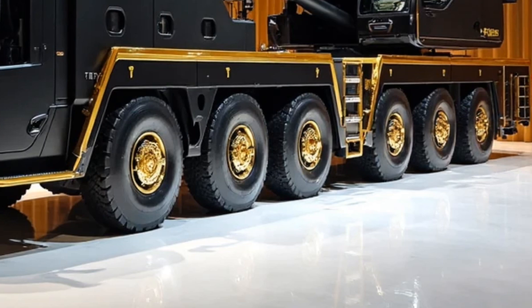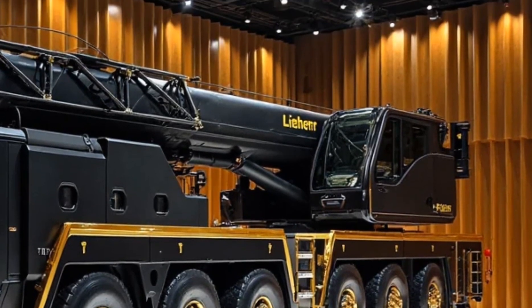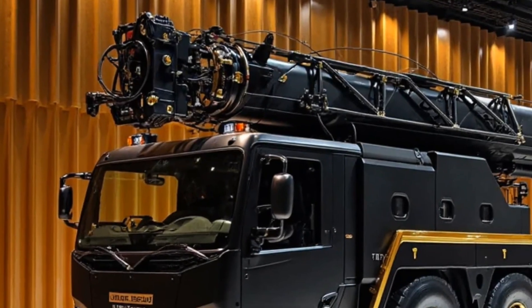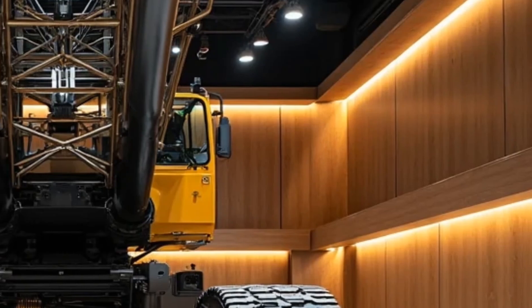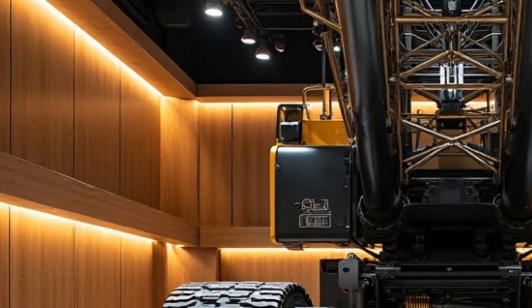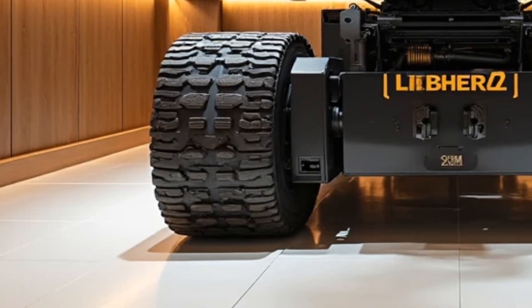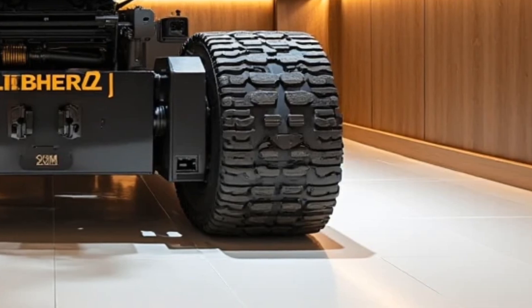Performance: lifting the impossible. This crane is built to do the impossible. The 3000-ton maximum lifting capacity makes it suitable for nuclear reactors, offshore platforms, and petrochemical plants. The upgraded power boom system adds double lattice booms for extreme stability under heavy loads. Liebherr's high-precision hydraulic system ensures controlled lifting with exact positioning, even at maximum reach. With optimized load distribution and cutting-edge counterweight systems, the LR 13000 remains stable, silent, and strong, even in high wind or on uneven ground.